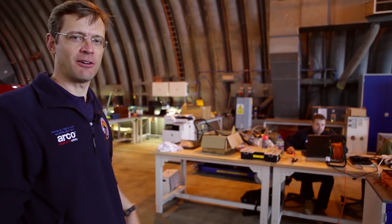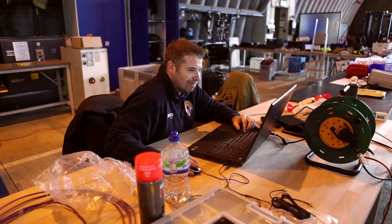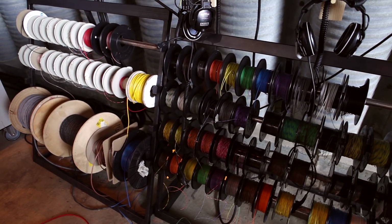On this side of the hardened aircraft shelter, we've got all our systems team. They're based here with the ability to plug into the car, update data, make software changes, and also all of the cable looms can be made and manufactured here on the spot if we need to make any adjustments.